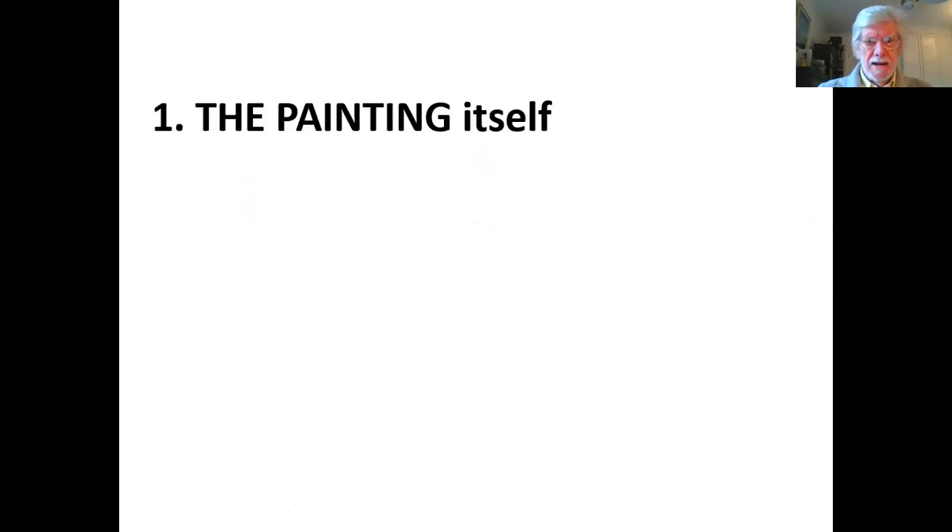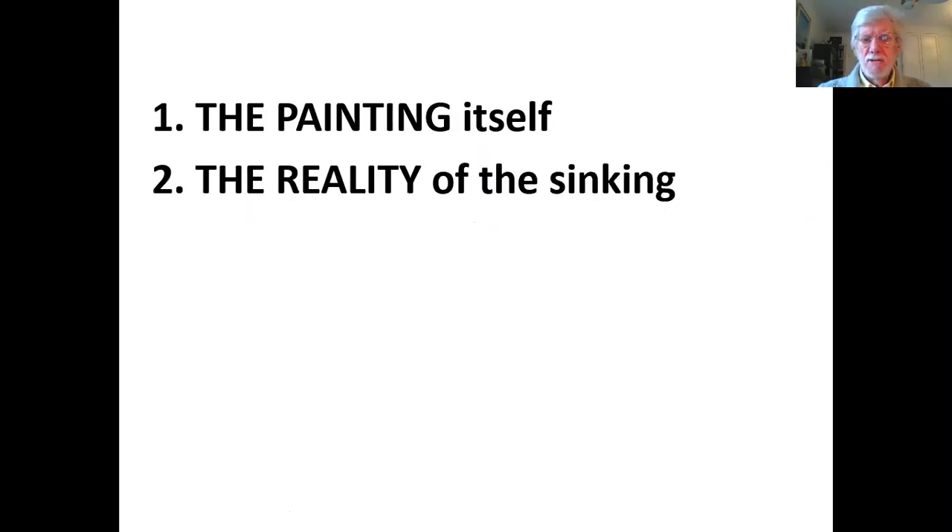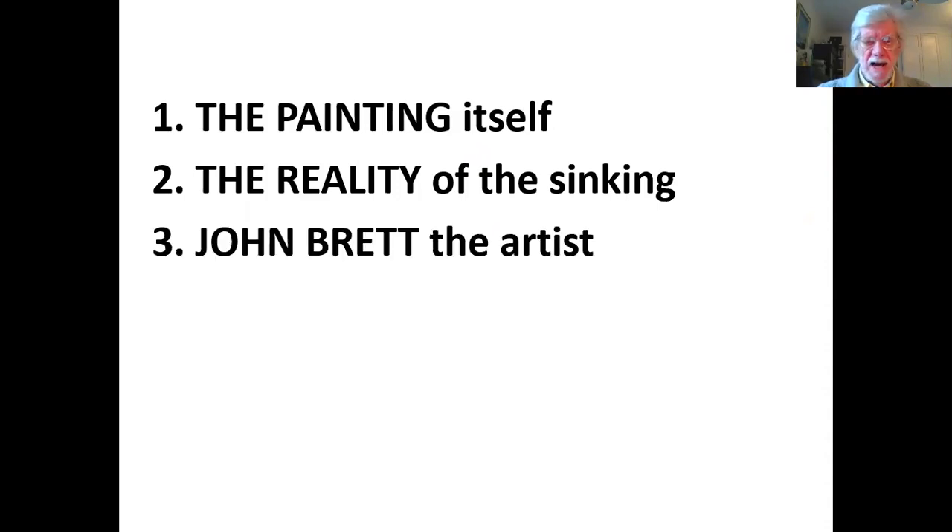This is what I'm going to be doing today. I'm going to tell you about the painting itself. I'm going to tell you about the reality of the sinking of the ship, which was called the SS London — the steamship London — bound for Melbourne in Australia from Gravesend in England. And then finally, I will be telling you all the information I've been able to get on John Brett, the artist.